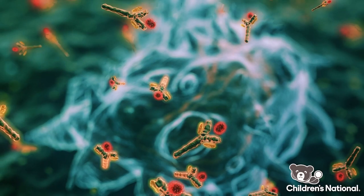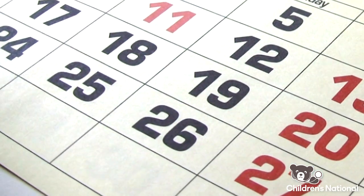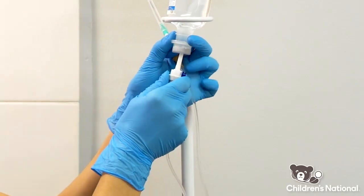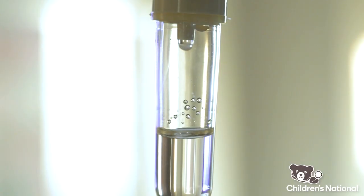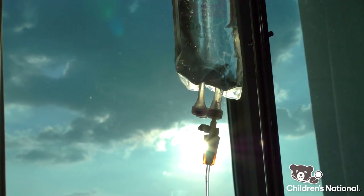The cells are sent to a lab to be specially trained to fight leukemia or lymphoma. This manufacturing process can take around four to six weeks. During this time, you or your child may get chemotherapy to help keep the disease under control while we wait for the cells. This plan is determined by your primary oncologist.